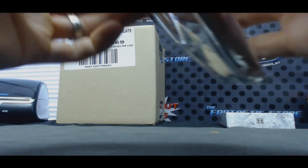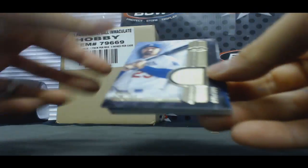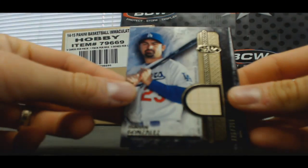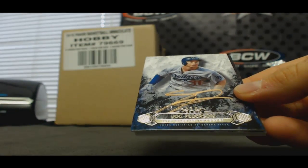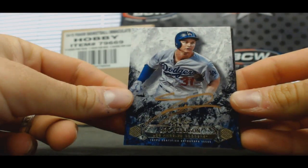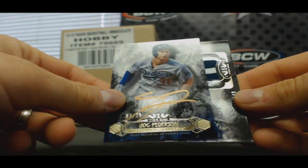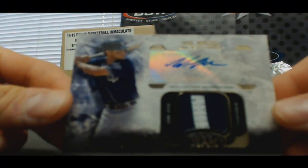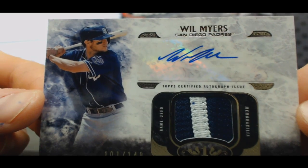Box 11 — thickie in the middle. Alright, Adrian Gonzalez to 399 bat piece for the Dodgers. Nice-looking Joc Pederson to 25 for the Dodgers, copper. And patch autograph Will Myers, Padres, to 149, San Diego Padres.